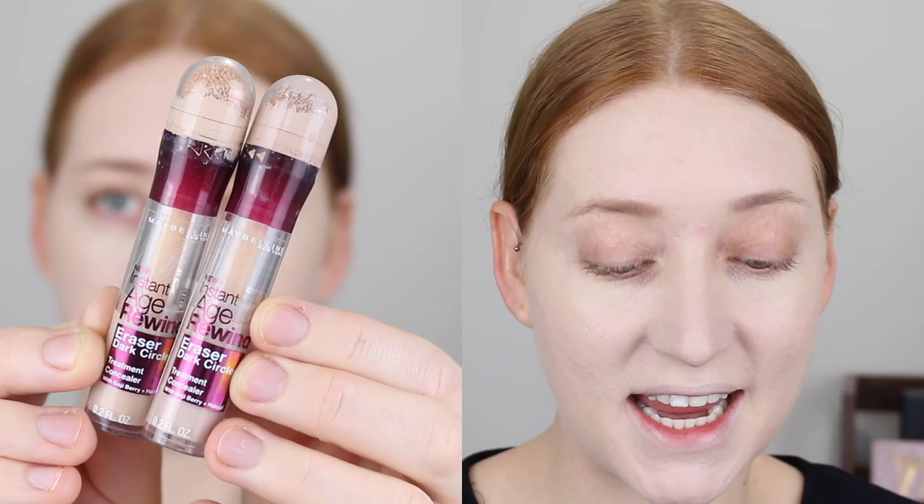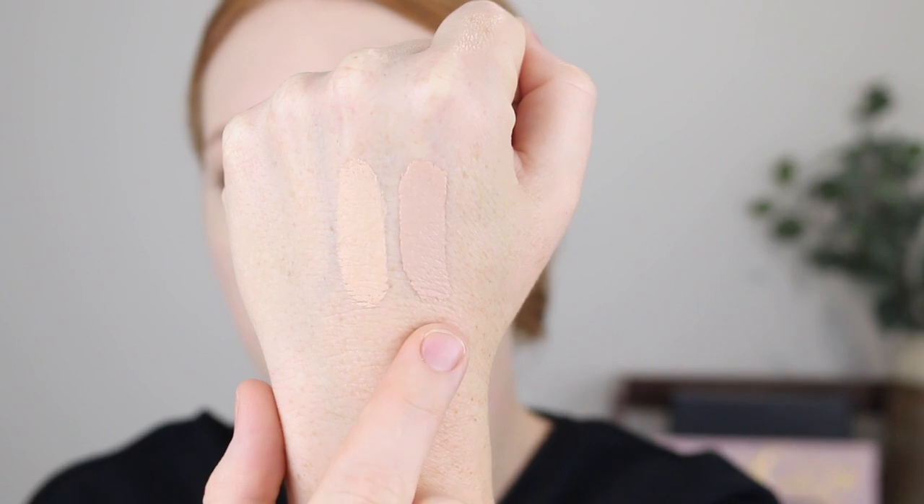The top selling concealer is the Maybelline Instant Age Rewind Eraser, which has been a top seller for years. It took me quite a long time to get into this concealer because they never had a shade fair enough, but now I have two shades — Fair and Ivory. I'm going to go in with Ivory. The shade is a really nice match and it's got pretty decent coverage.